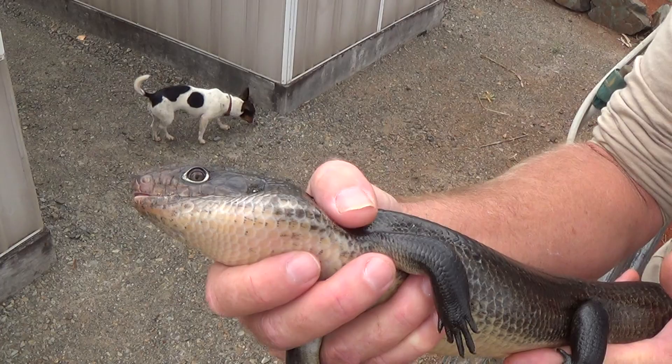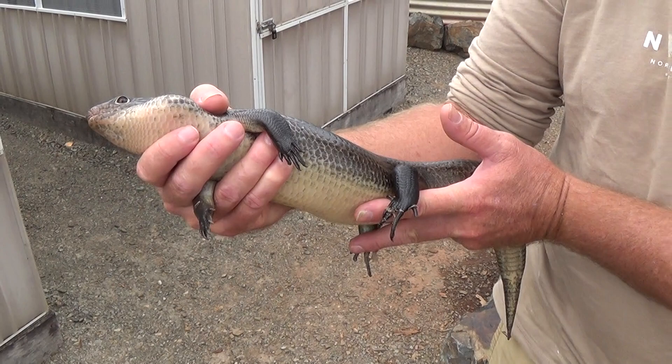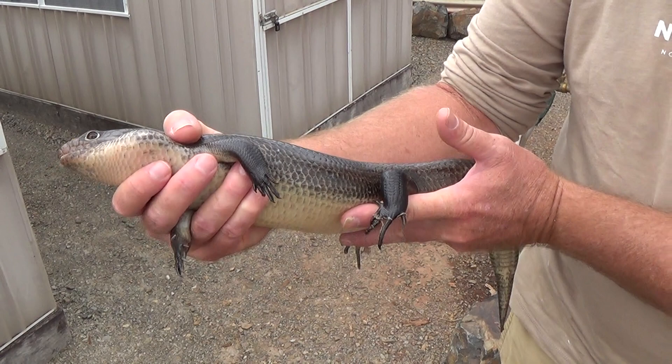That's your land mullet from northeastern New South Wales and southeastern Queensland — the largest skink species in the world. Incredible animal. We are really privileged to be able to share this species with everyone. Make sure you like and subscribe and we will see you next time. Thank you.